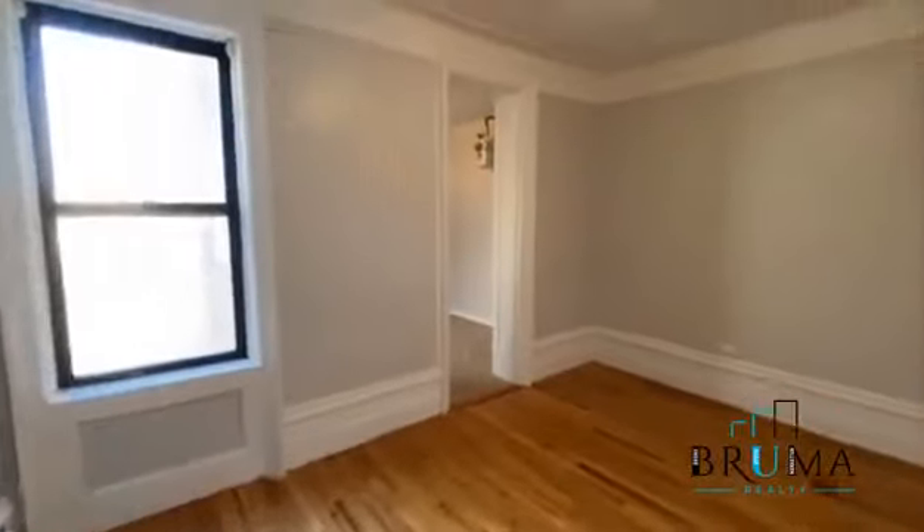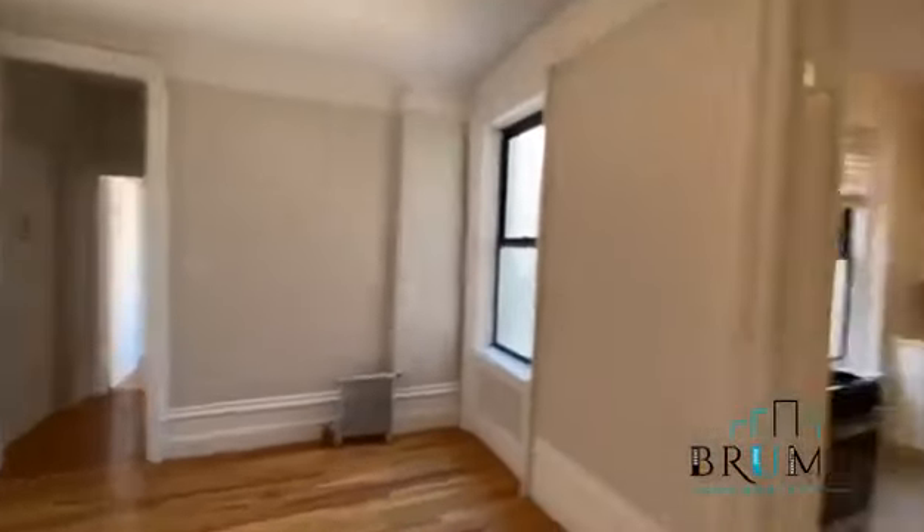This is the sixth floor, elevator building, laundry in the building, hardwood floors throughout. You get very good light.